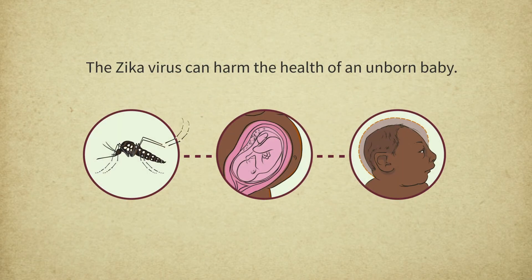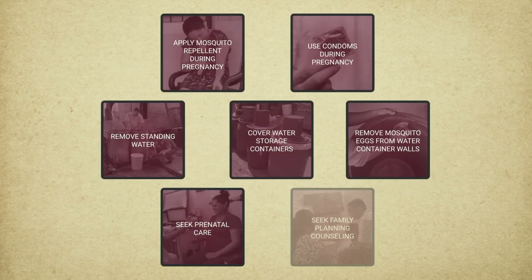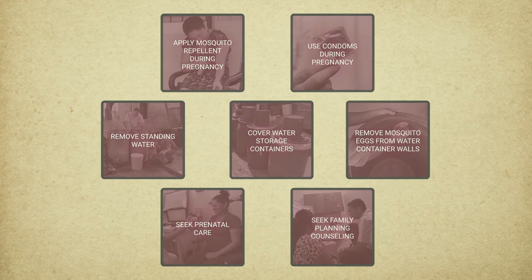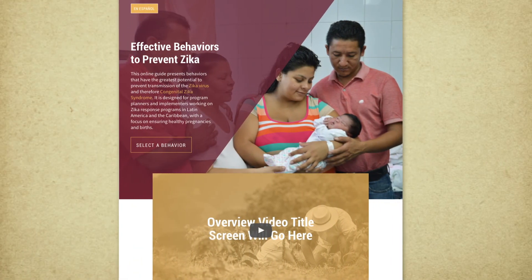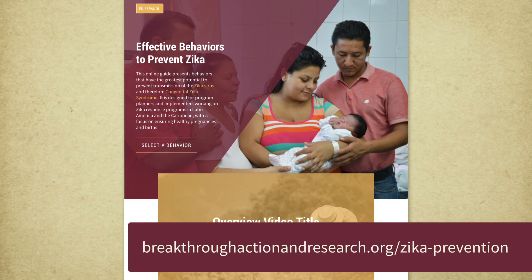The Zika virus can harm the health of an unborn baby. By performing and promoting these behaviors, we can help stop the spread of Zika in our homes and communities. For more information and step-by-step instructions on these behaviors, visit breakthroughactionandresearch.org/Zika-prevention.